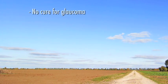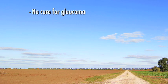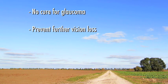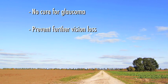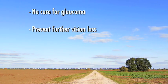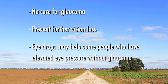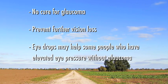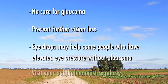While there is no cure for glaucoma and optic nerve damage cannot be reversed, we can usually prevent vision loss if glaucoma is diagnosed and treated, especially if it is detected in its early stages. Also, a recent study shows that some people who have elevated eye pressure but don't yet have glaucoma may benefit from treatment with eye drops.